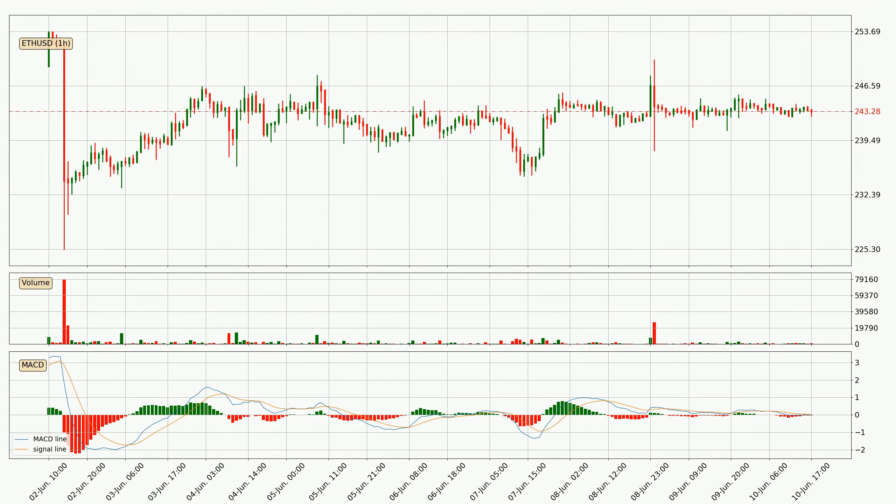Jumping to the hourly MACD, the MACD line is below the signal line, which shows that the current trend is on the downside. The MACD histogram shows that the momentum is currently indecisive, so consolidation for some time or shifting the momentum could be expected, and it is to wait to see if the MACD line will cross the signal line, which will be bullish.